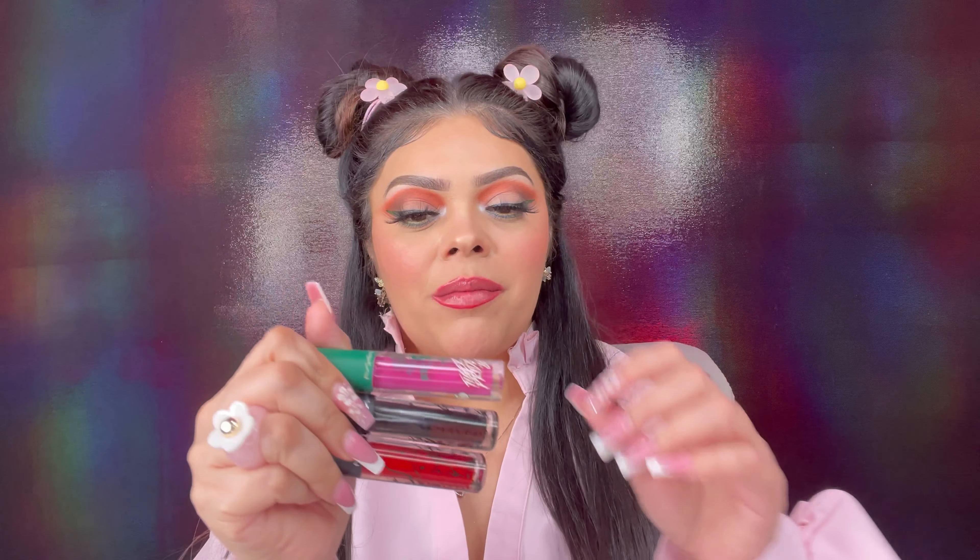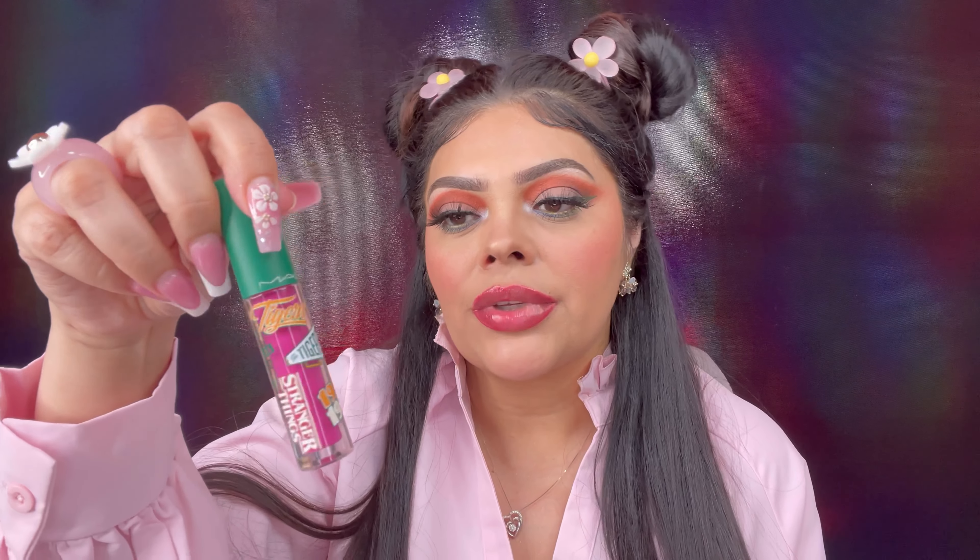Here are the three lip glosses I picked up from the collaboration. I got a purple magenta color, the darkest color they had which is like a black-brown, and of course red because that's my favorite. They did have other colors — more nudes and a coral — but these caught my attention. The packaging is really fun: one has more of a high school theme with '1986' and 'Tigers' in the school's green colors, while the other two have a darker underworld theme.